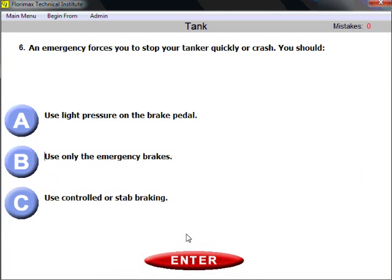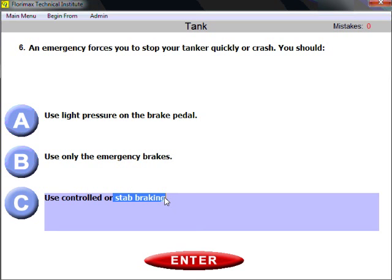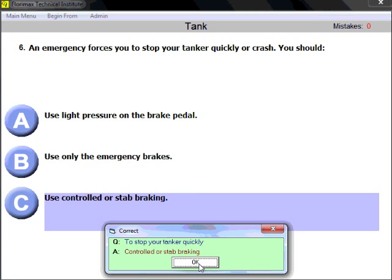Question six: an emergency forces you to stop your tanker quickly or crash — what should you do? You need to use controlled or stab braking. You're probably familiar with this from the general knowledge, air brake, and combination vehicle sections. Whenever you are in an emergency situation, use controlled or stab braking to prevent your wheels from locking. Keep on a straight line.